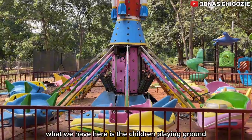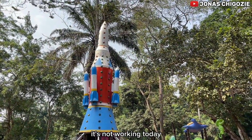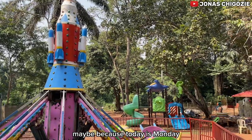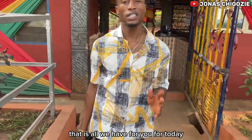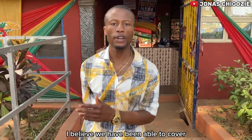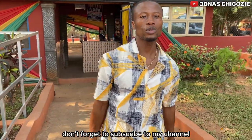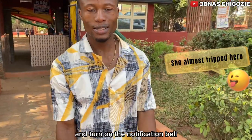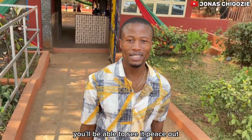What we have here is the children's playground. It's not working today — maybe because today is Monday — but on a busier day I believe it will be fully functional. That is all we have for you today. I believe we've been able to cover everything that goes on in this zoo. If you enjoyed this video, don't forget to subscribe to my channel and turn on the notification bell so whenever I post a video you'll be able to see it. Peace out!